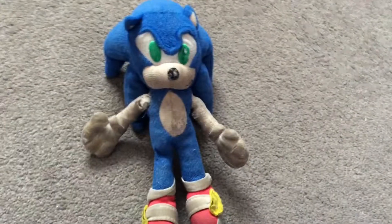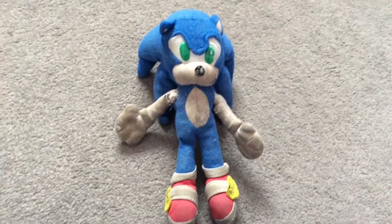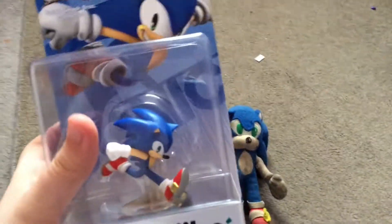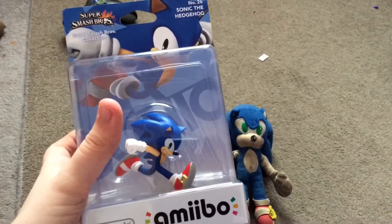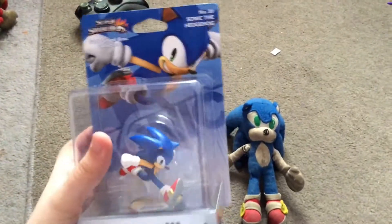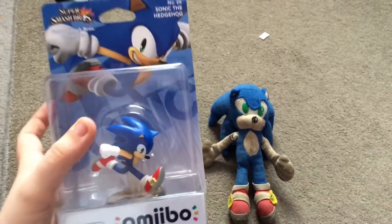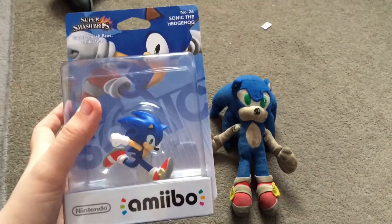Today, I'm about to open another Amiibo. Just for me and you, I've got this Amiibo — I've got Sonic Amiibo. This is just what I really, really wanted. And this is going to be my first time opening Sonic Amiibo.